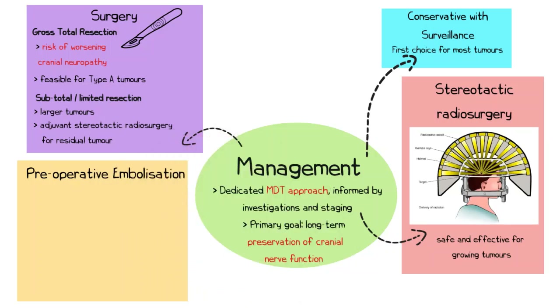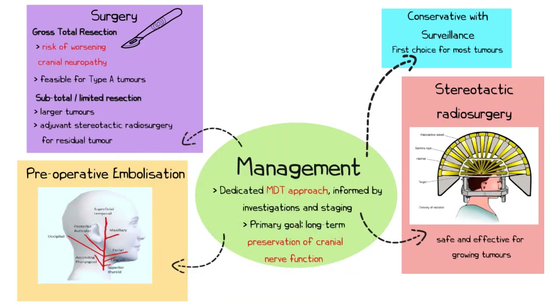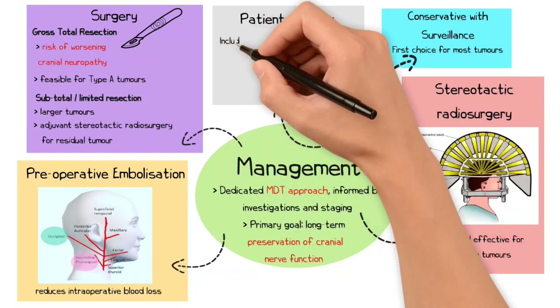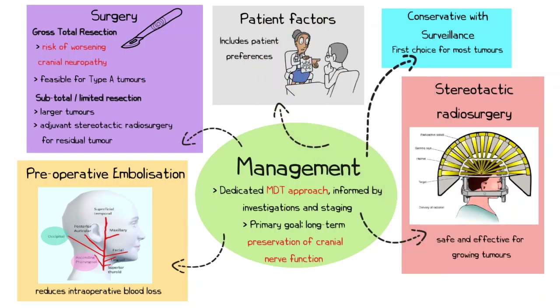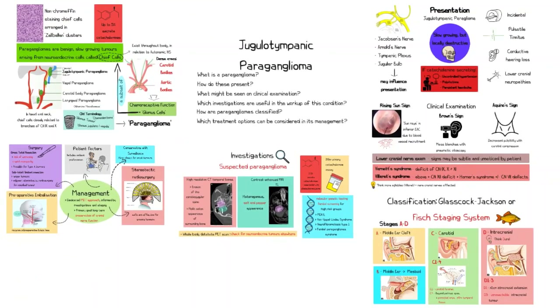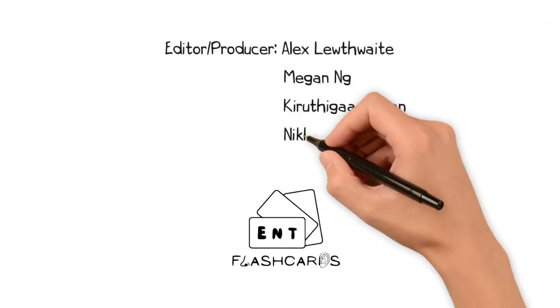Prior to surgery, preoperative embolisation of the ascending pharyngeal or occipital arteries can be considered to reduce intraoperative blood loss. The MDT therefore considers a combination of tumour-related and patient-related factors, including patient preferences, when recommending the best course of action. I hope you found this video useful — please consider subscribing and let us know what you'd like us to cover next.